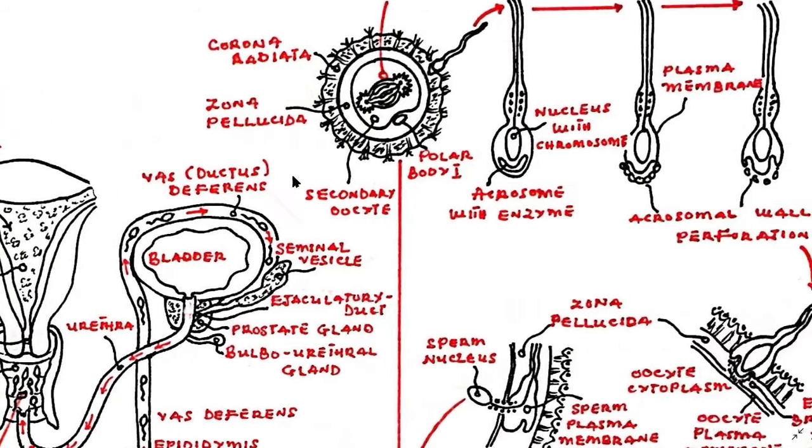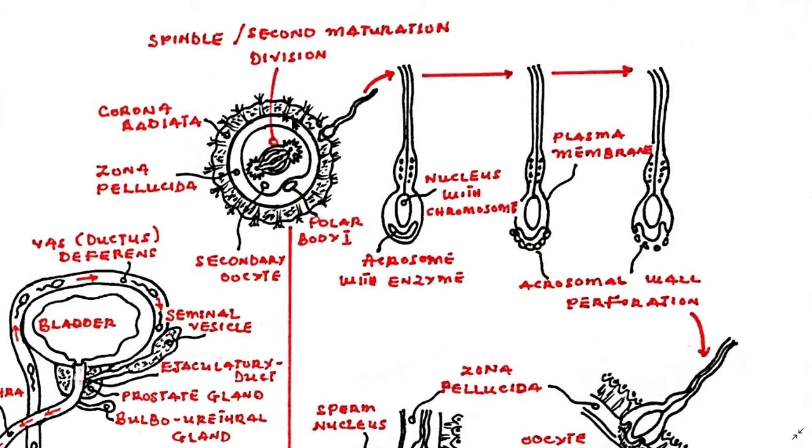The oocyte is surrounded by cumulus cells, commonly known as the corona radiata, from the matured follicle. The spermatozoa must break through this outer layer to reach the oocyte itself. Upon succeeding, it then encounters the zona pellucida surrounding the plasma membrane of the oocyte, thereby insulating it from the external environment.